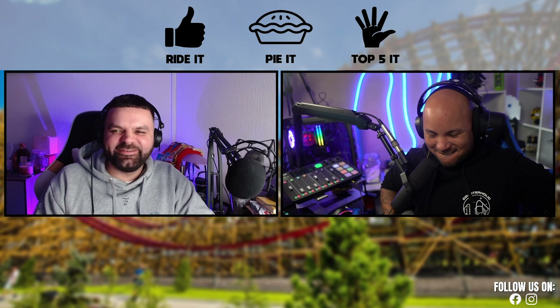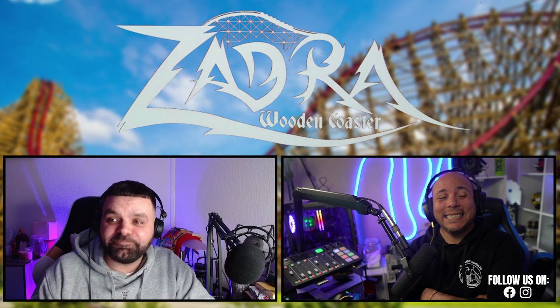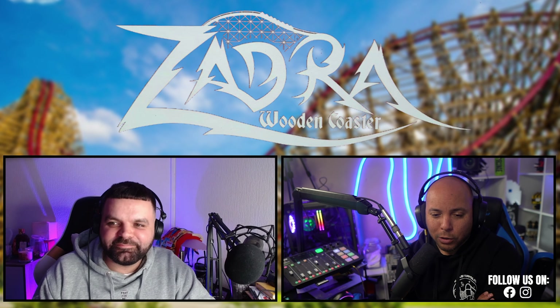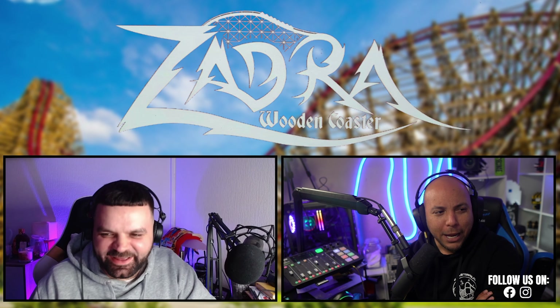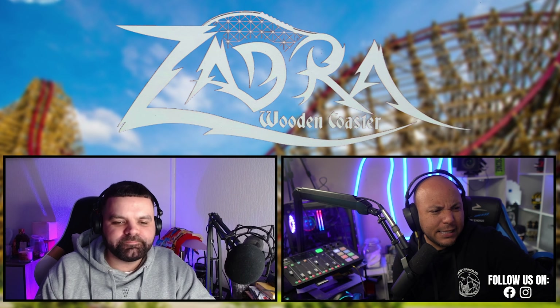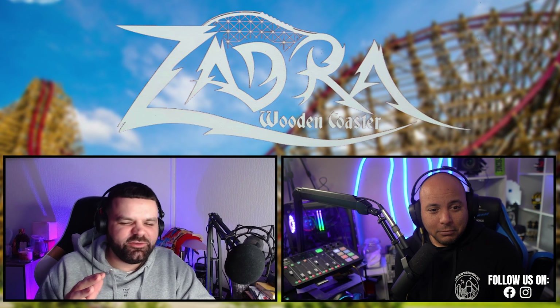Today we're talking about Zadra over at Energylandia — what a stonker. It's a quality coaster built by RMC, one of the first to open in Europe, and the first ever ground-up RMC iBox track. Zadra opened in 2019, costing 61 and a half million Polish złoty.